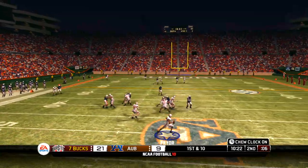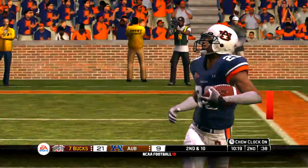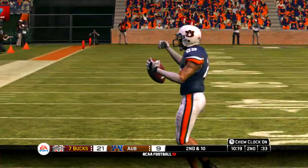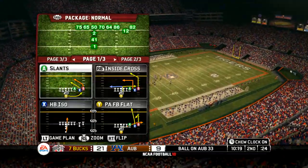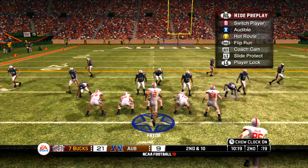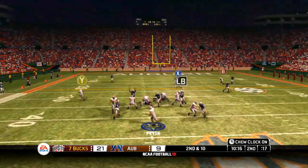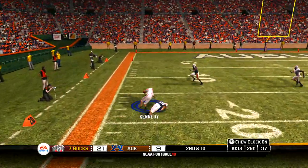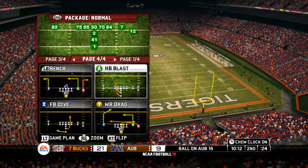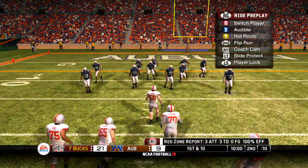Drops back on first down, now tries to buy some time. Man wide open — in and out of his hands. Second down and ten. They line up in an I. Throw's complete, he's got room to work. Brought down in the open field. The quarterback did an excellent job of recognizing the Mike linebacker on the blitz — he hung in there, delivered the pass, and his receiver made a good catch to move the sticks.